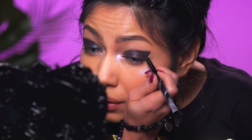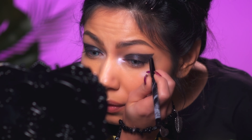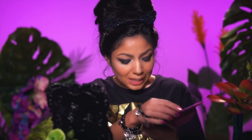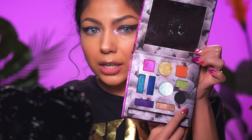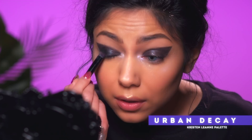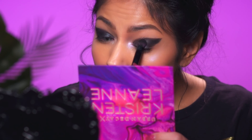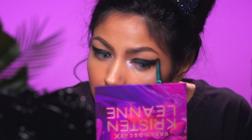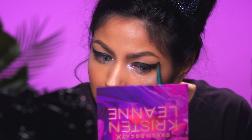Then I'm just going to go in with a more pointed brush to detail it. Now I'm going to take my Kristen Leanne palette from Urban Decay and take the black shadow, 13th Floor, and go over what we just did. Then I'm going to go in with a fluffier brush and blend it out, smoking it a little.